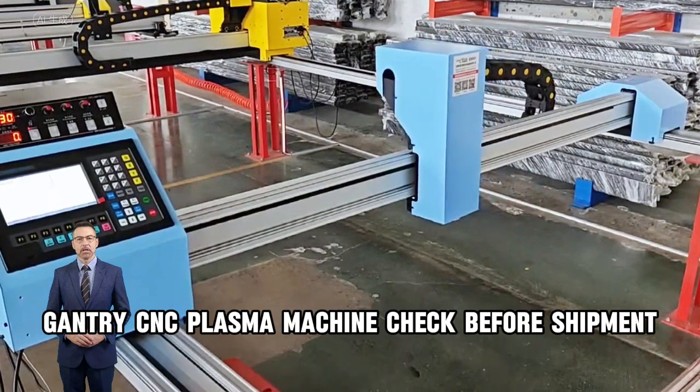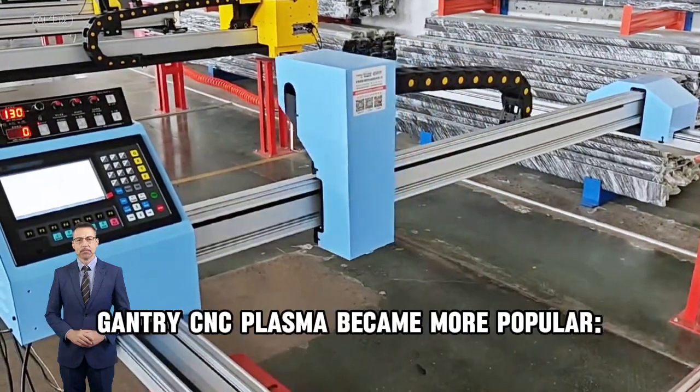Gantry CNC plasma machine check before shipment. Gantry CNC plasma has become more popular.